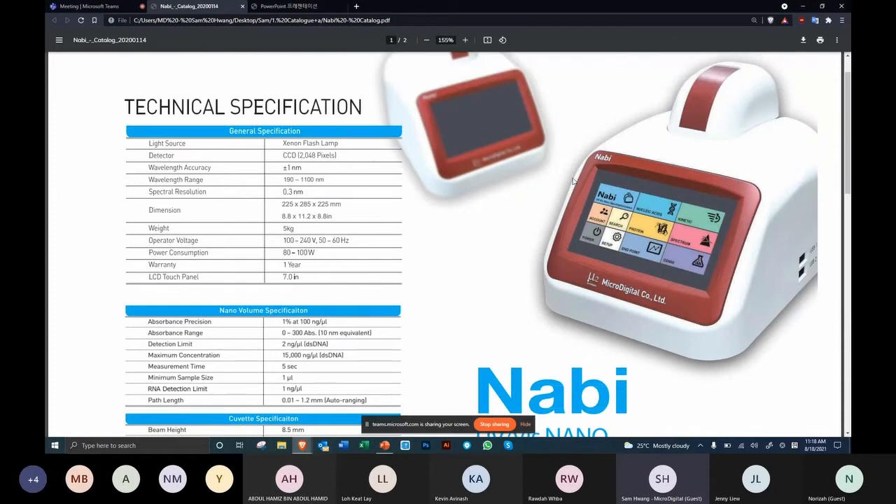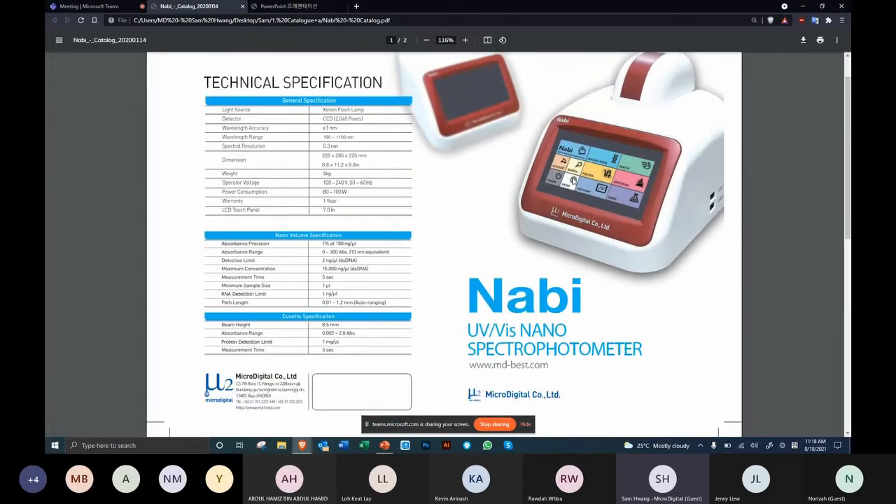So this is our Navi UV-Vis nano-spectrophotometer. The light source is a xenon flash lamp with a lifetime of up to 60 million measurements — which by our estimate should last at least seven years. Our detector is a CCD with 2,048 pixels. Wavelength accuracy is plus or minus one nanometer. Wavelength range is 190 to 1,100 nanometers. Spectral resolution is 0.3 nanometers.